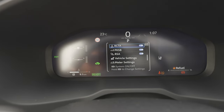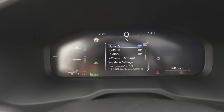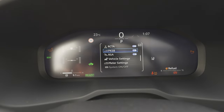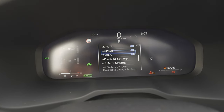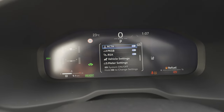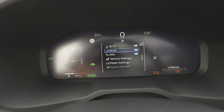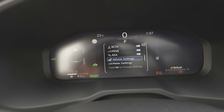In the settings you can adjust the display brightness, and you'll find all the safety features: emergency brake, lane assist, blind spot technology, parking sensors — all activated right now. There's also a reverse emergency alert if a car, bicycle, or other object approaches from the side while reversing, plus traffic sign reading.